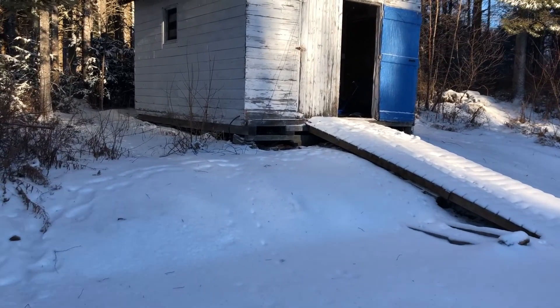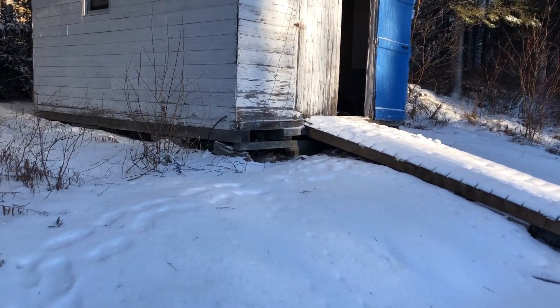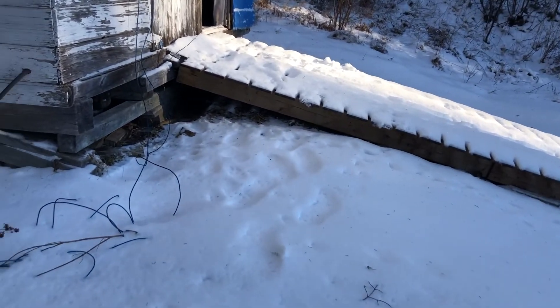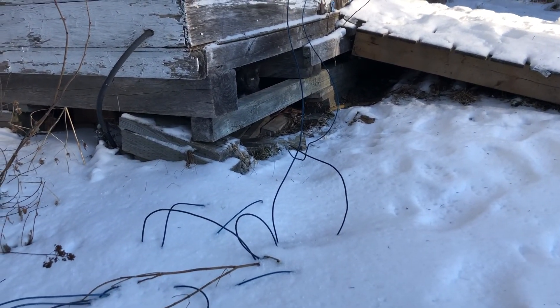We've got two cats living by our shed out there, so we're waiting for someone to come and trap them and take them to a rescue organization, but in the meantime we're feeding them. This one underneath we've named Callie — she's more friendly. The other one we've named Sylvester, but he likes to hide more. You ready for some breakfast, Callie?